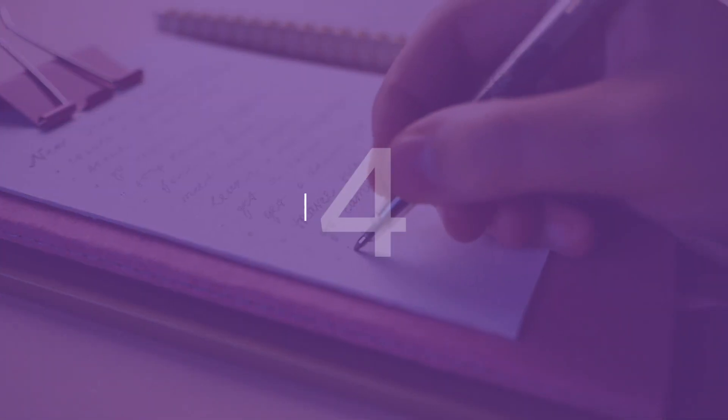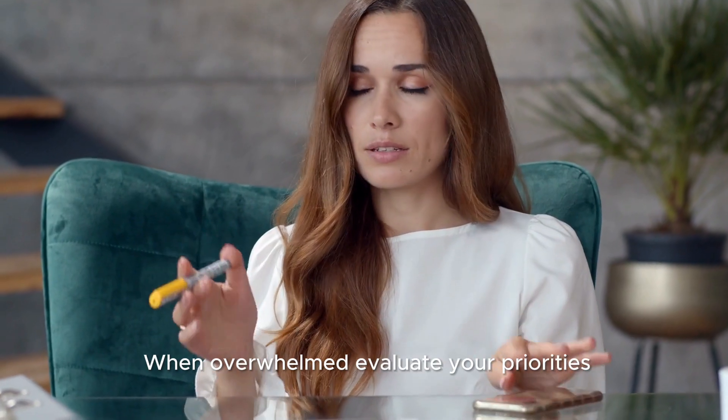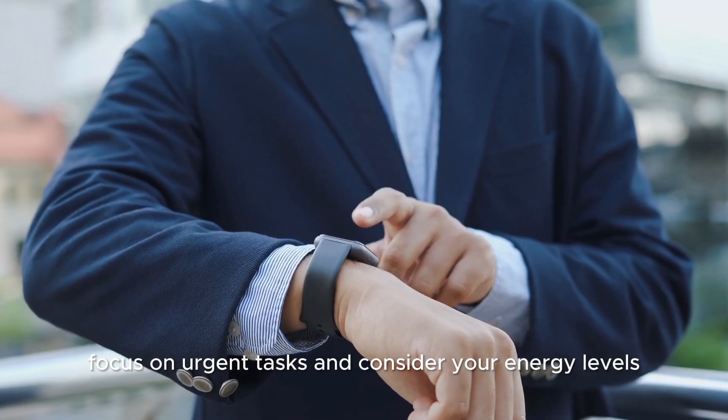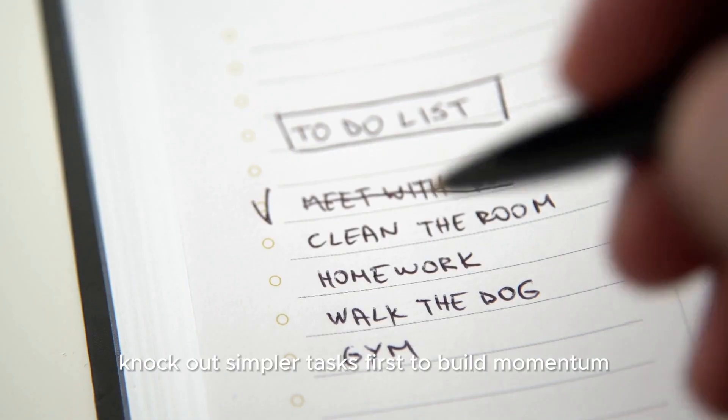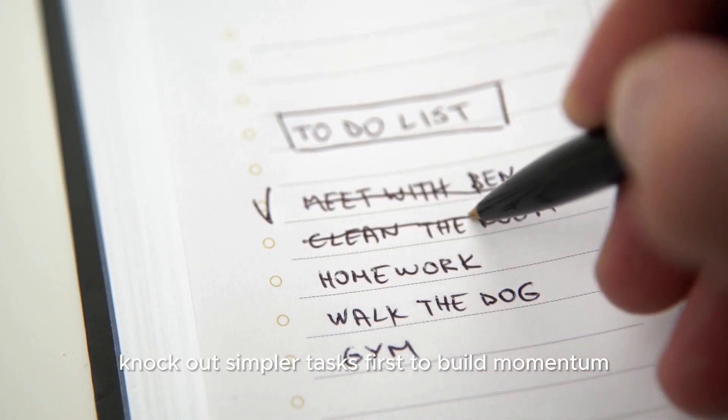Tip 4: Prioritize. When overwhelmed, evaluate your priorities. Focus on urgent tasks and consider your energy levels. Knock out simpler tasks first to build momentum.